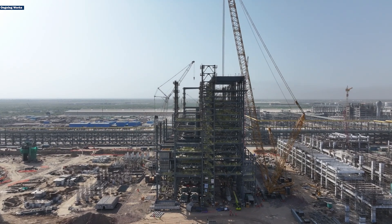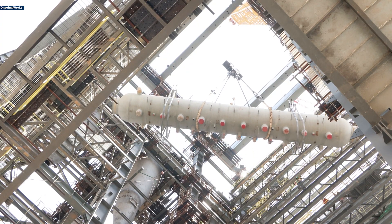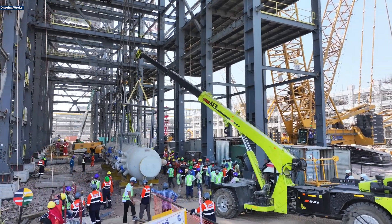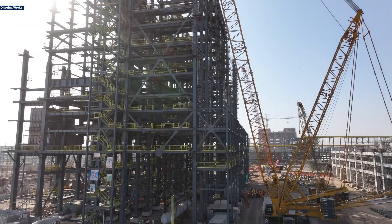What does lifting 120 metric tons of power potential 50 meters high into the sky take? At Barmar, Rajasthan, MEIL just made it happen. A massive steam drum, crucial to the refinery's energy system, has been successfully erected at the Circulating Fluidized Bed Combustion unit using an 800-ton crane.